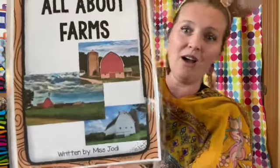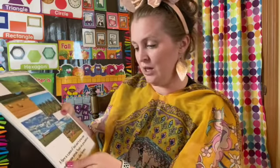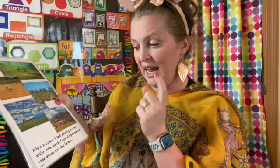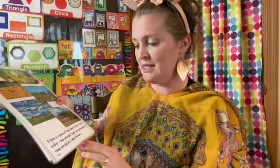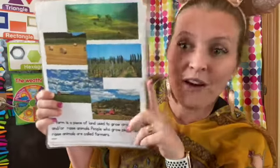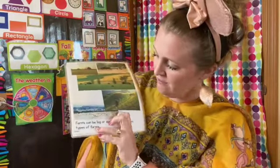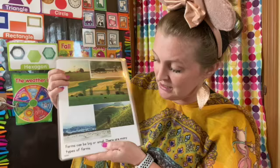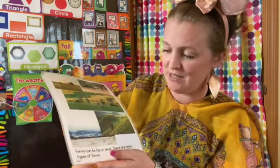So I'm gonna read you a little bit of this book that I wrote for you — All About Farms. A farm is a piece of land used to grow crops and/or raise animals. People who grow plants or raise animals are called farmers. Farms can be big or small. There are many different types of farms.